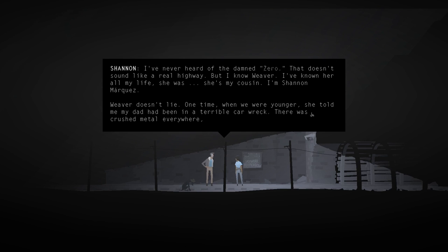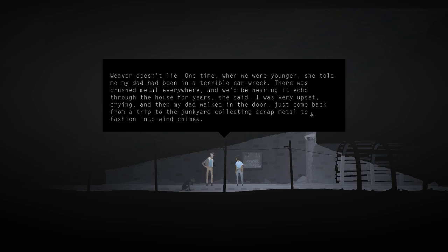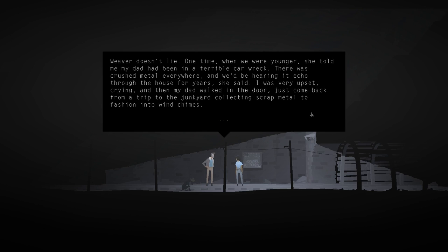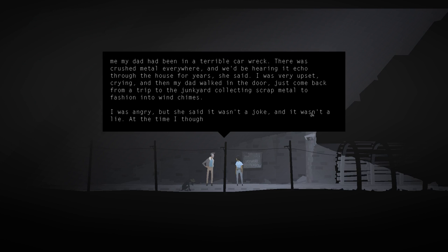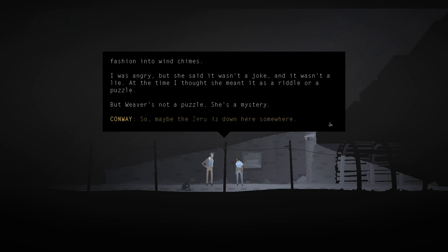Weaver doesn't lie. Shannon tells a story: when they were younger, Weaver told her that her dad had been in a terrible car wreck, with crushed metal everywhere. Shannon was very upset, crying - and then her dad walked in the door, just back from a trip to the junkyard collecting scrap metal to fashion into wind chimes. Weaver said it wasn't a joke and it wasn't a lie. Player speculates: is that the accident we saw in the beginning, next to the gas station? Some kind of prophecy. But Weaver's not a puzzle - she's a mystery.